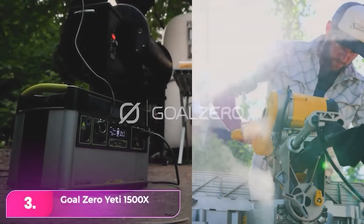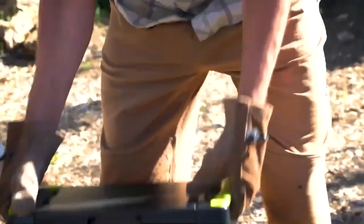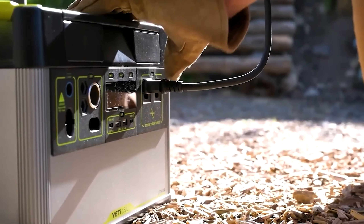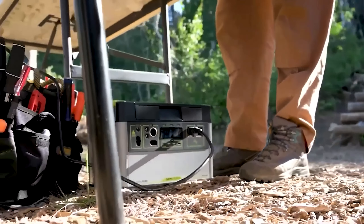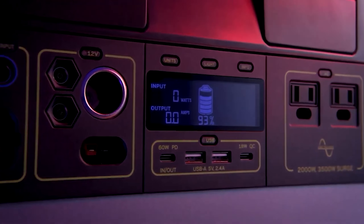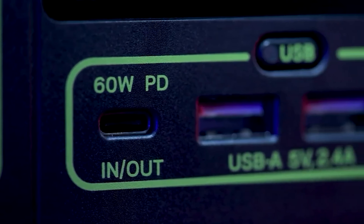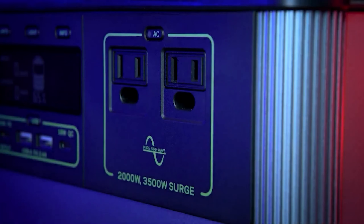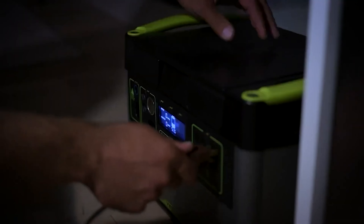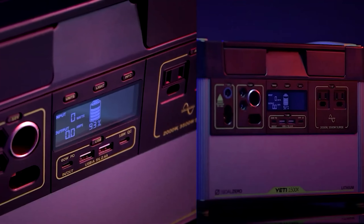Number three, the Goal Zero Yeti 1500X Solar Generator. The Goal Zero Yeti is tailored for off-grid campers, featuring a 600-watt input for rapid charging. It offers versatility with add-ons like the home integration kit and the expansion module, ensuring multiple charging options. With over 1,500 watt-hours of capacity, it can power a full-size fridge for more than 28 hours and charge a smartphone 127 times. Recharging via a wall charger takes approximately 6 to 14 hours. Compatible with various solar panel options, it's essential to review specifications for charging times.